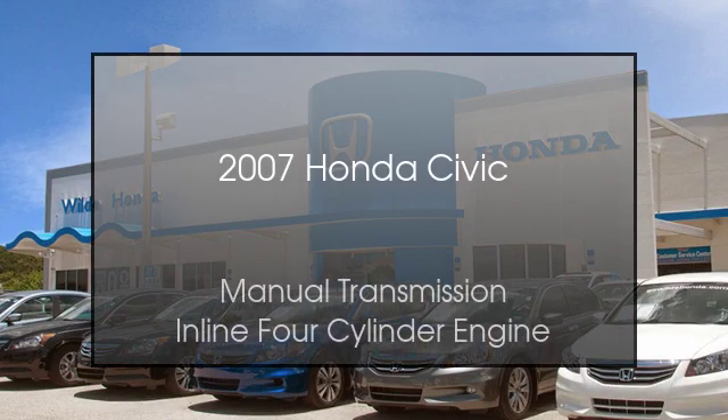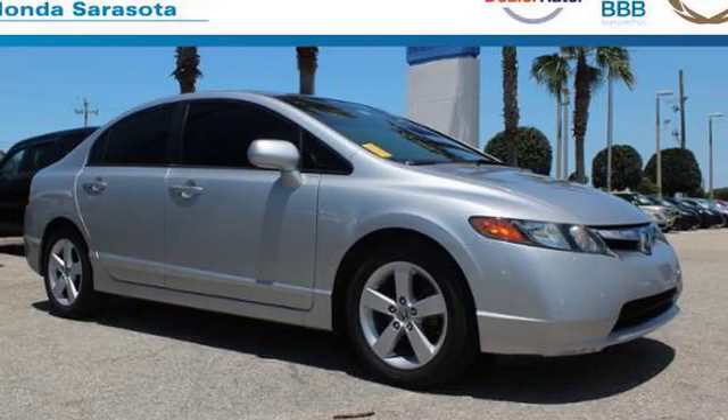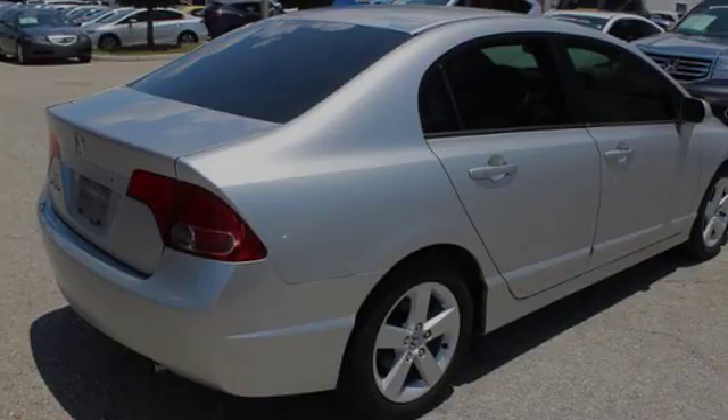This is a 2007 Honda Civic. This compact has a manual transmission and an inline four-cylinder engine.